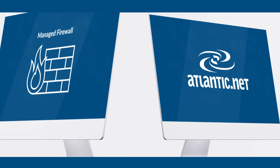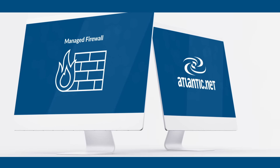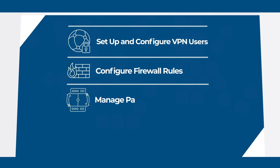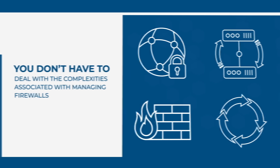With data security, one size doesn't fit all. Atlantic.net deploys customized configurations and uses proprietary technology. Our firewall is fully managed by Atlantic.net. We set up and configure all VPN users, firewall rules, patching and updating, and we handle any maintenance required, so you don't have to deal with the complexities associated with managing firewalls.